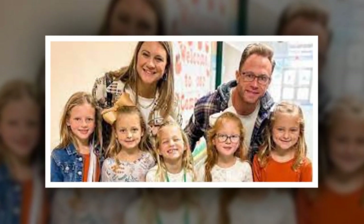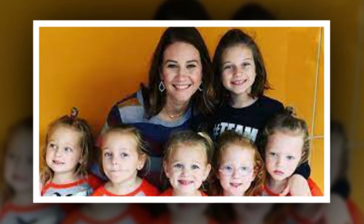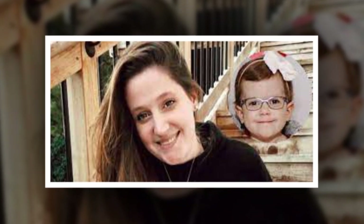Danielle Busby gives thumbs up on the springtime look. On Friday, March 31, Danielle Busby took to her Instagram stories to snap a selfie video of her new clothes from Grayson Boutique. The UpDaughtered star gave a thumbs up for her springtime look. Danielle looked stunning in a lemon yellow midi length dress that showed a little skin. She paired it with a white headband and matching white tennis sneakers.